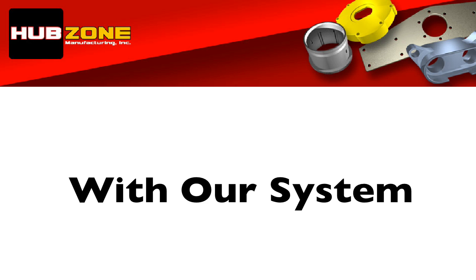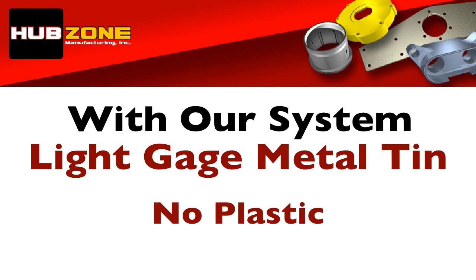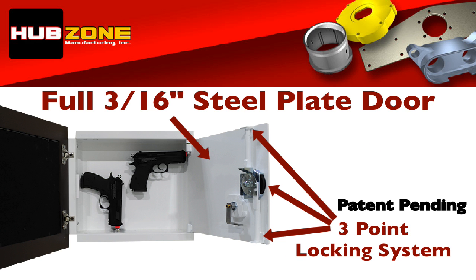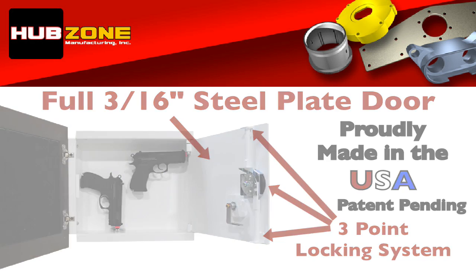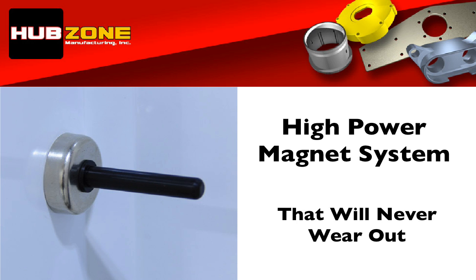With our system, you don't have to worry about the safe being constructed out of light gauge metal tin, plastic, or have to deal with velcro interior lining that holds your accessories in place and will eventually wear out. Our safes are made of 100% thick American-made steel and are manufactured right here in the United States. Because our boxes are made of thick high-grade steel, you're able to custom attach your accessories anywhere you want using our exclusive high-powered magnet system that will never wear out.